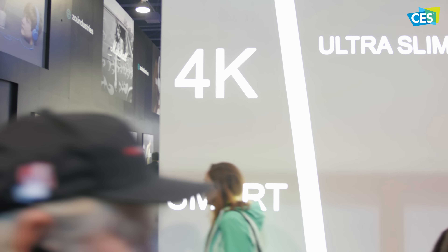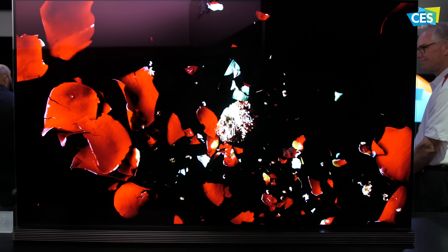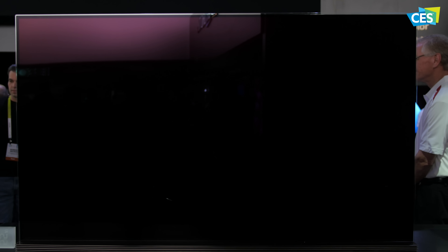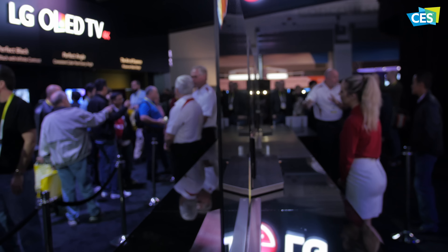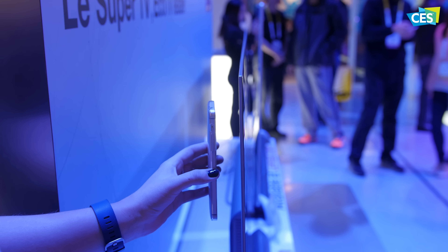Starting off with televisions, the amount of 4K TVs flooded the showroom floor from brands like Hisense, LED TV, TCL, and of course LG and Samsung. The theme seemed to be stunning resolution with an insanely thin body or stunning resolution with a huge display. Some of these TVs were only the size of 4 credit cards stacked together, like you see here with this TV from LG, and others were thinner than your everyday smartphone.